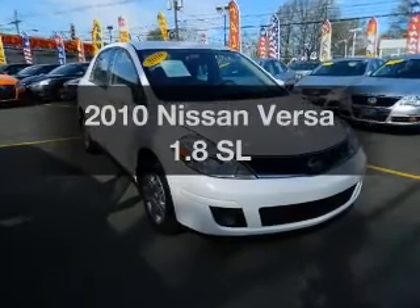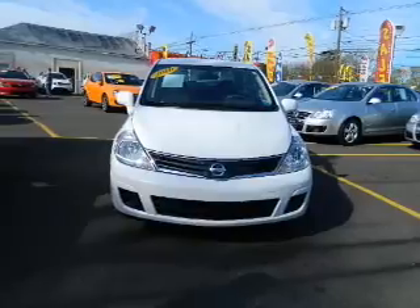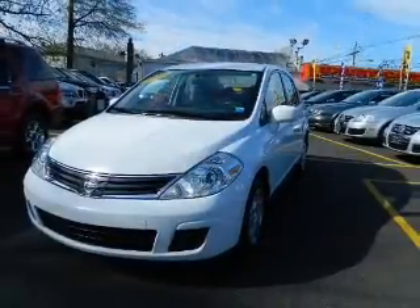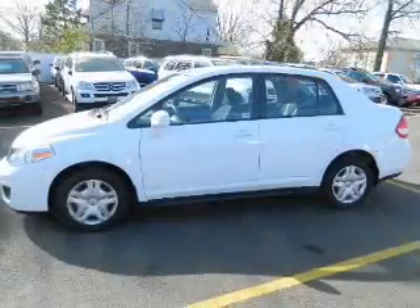Presenting the 2010 Nissan Versa. If you're looking for a first-rate auto, this one could be yours today. The powertrain includes front-wheel drive with an efficient four-cylinder engine driven by an automatic transmission. Premium wheels lend a distinctive appearance.